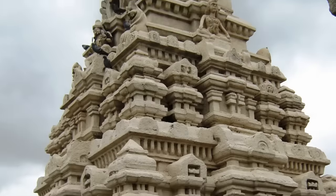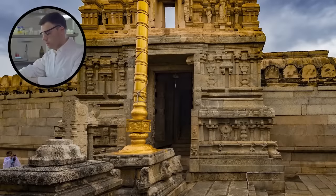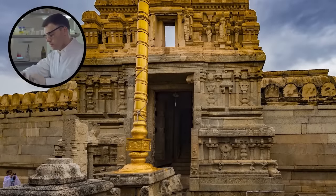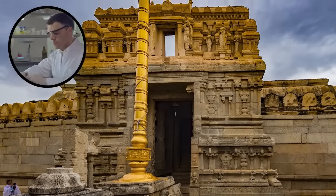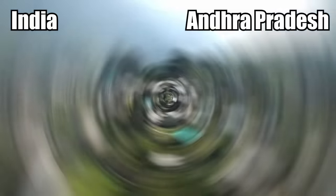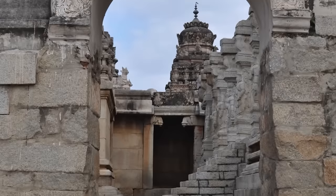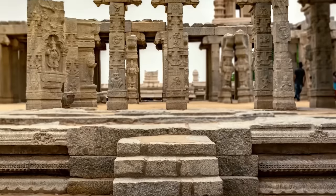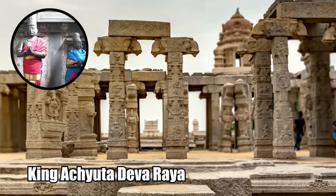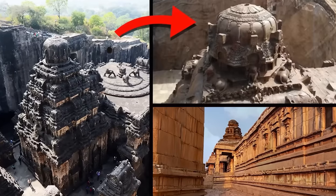The Virabhadra Temple is a place of great mystery and intrigue, with one fascinating feature that scientists can't figure out. Lepakshi is a small village in Andhra Pradesh, India, and it was once part of the Vijayanagara Empire. The temple was created by a pair of ambitious brothers, likely between 1530 and 1545, during the reign of King Achyutadevaraya. The building was an absolute masterpiece, complete with idols of Shiva, Vishnu, Nandi, and other Hindu deities.